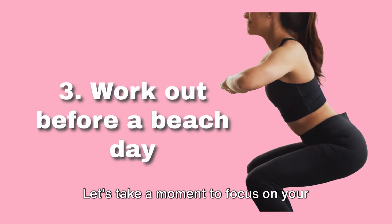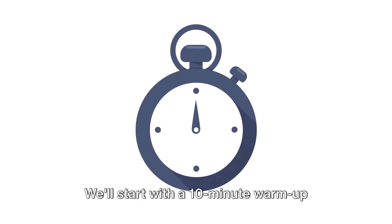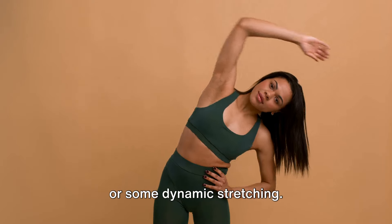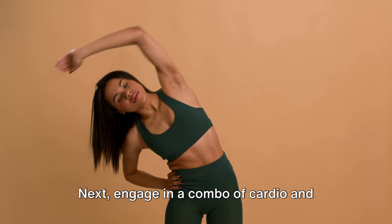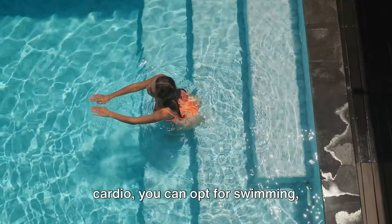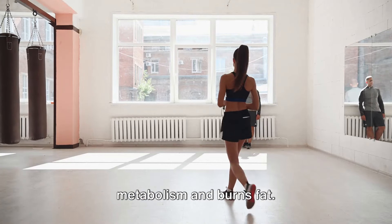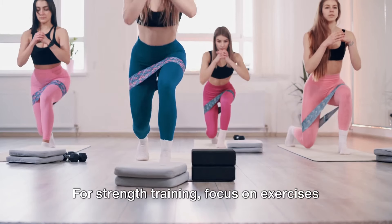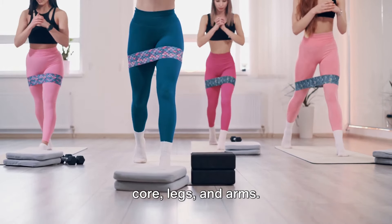Tip 3, let's take a moment to focus on your beach-ready workout before we move to our DIY pedicure. We'll start with a 10-minute warm-up which can be light jogging, a brisk walk or some dynamic stretching — this will get your heart rate up and prep your muscles. Next, engage in a combo of cardio and strength training. For cardio, you can opt for swimming, cycling or a HIIT session, which boosts metabolism and burns fat. For strength training, focus on exercises like squats, lunges and planks to target core, legs and arms.